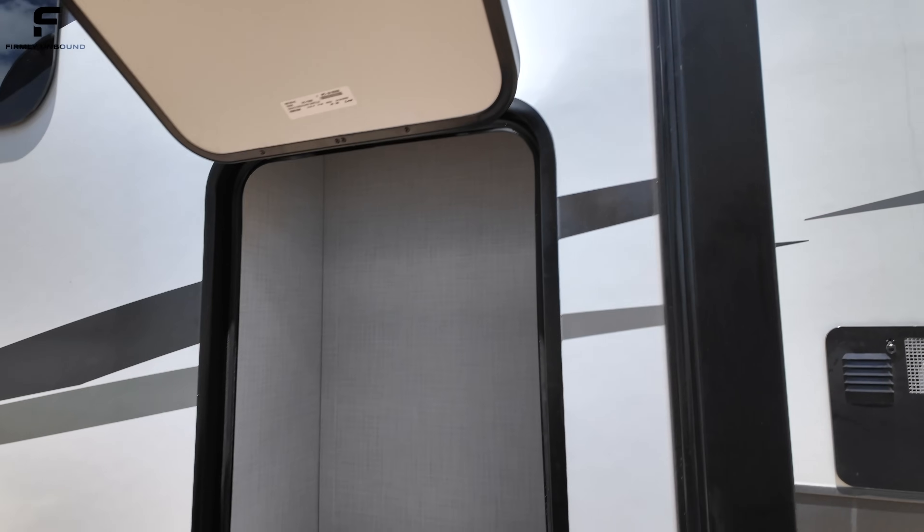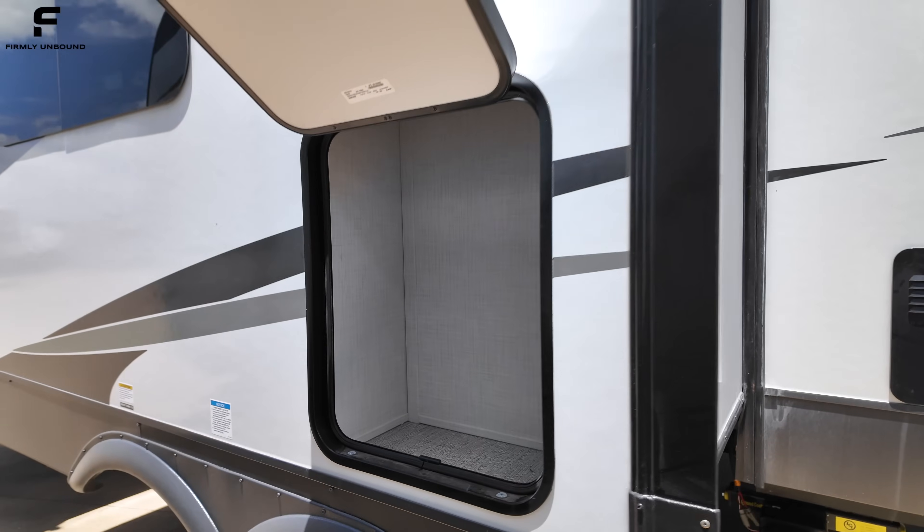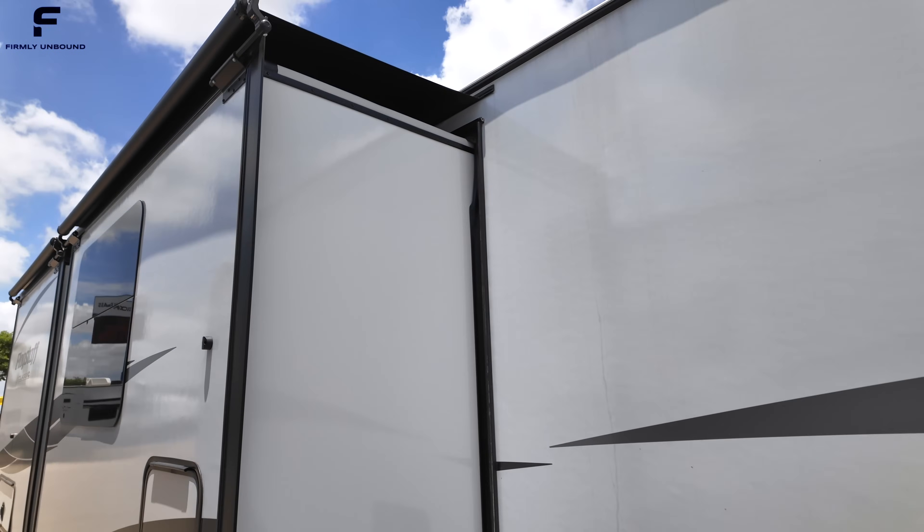There's more storage space through here, and this is a pretty unique storage door as it goes up pretty high. You could fit some fishing poles and different things like that in this space, so you have nice vertical storage with a magnet latch on that.